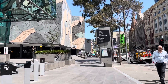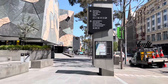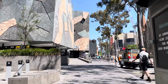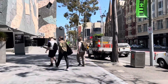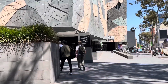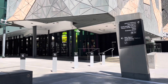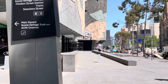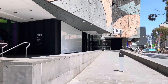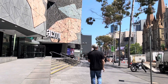Federation Square is also a main meeting point for Melbournians, including those coming from the train station. Approximately 9.7 million visitors come through to this area. It has quite an interesting layout and design, and I've been here on numerous occasions — I've lost count of how many times since it opened.